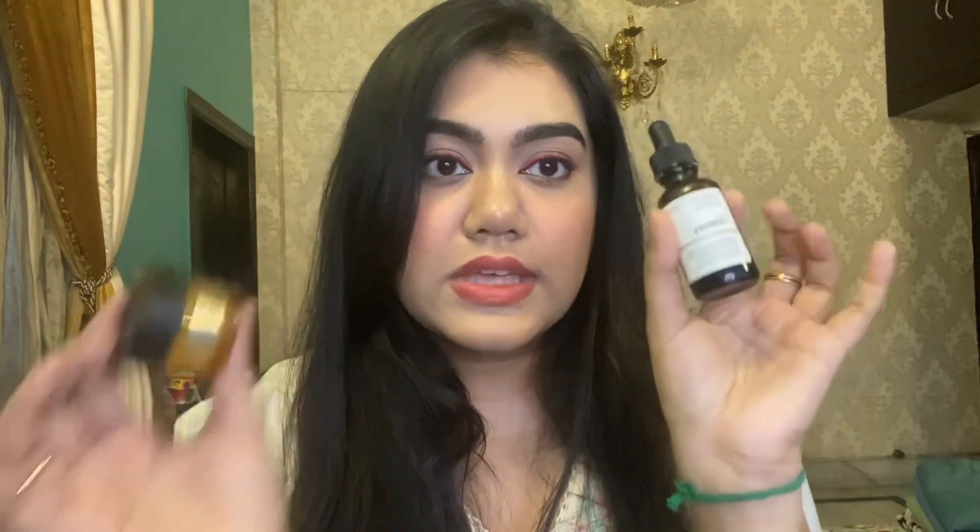I have The Body Shop Oils of Life and my mom has literally used the whole range for at least 5 to 6 years. We don't experiment much with products, it's basically her whole skincare range. But honestly, this Body Shop product, priced around 2,495 rupees, really doesn't work.